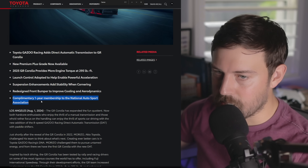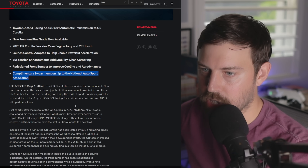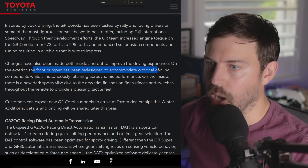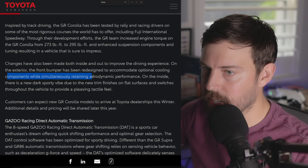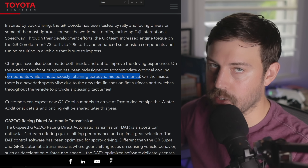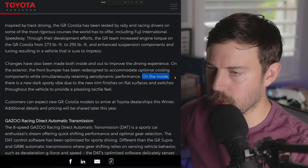You also get a complimentary one-year membership to the National Auto Sport Association. The front bumper has been redesigned to accommodate optional cooling components while simultaneously retaining aerodynamic performance — so you can potentially add extra intercoolers or transmission coolers or something like that.